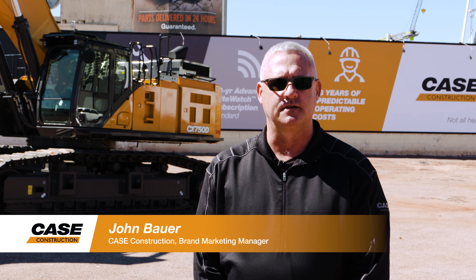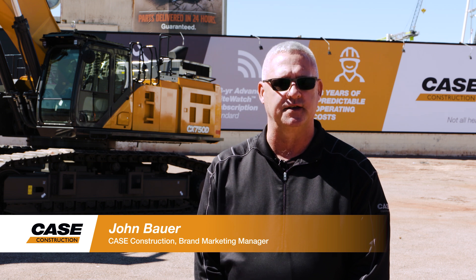John Bauer with Case Construction. Today we're here to talk about the new Case CX750D Excavator.